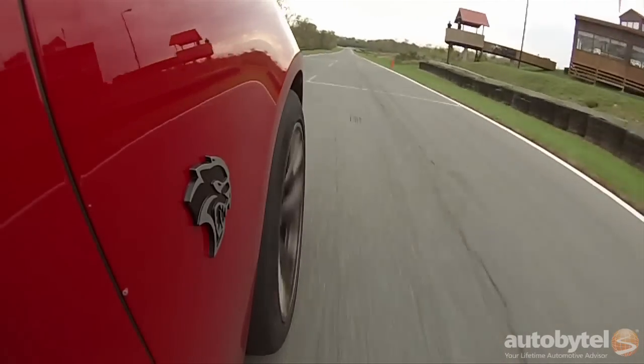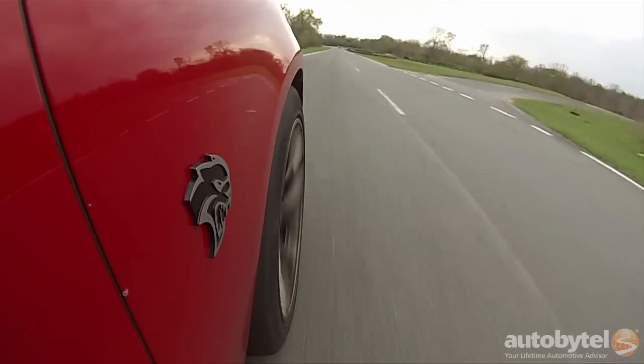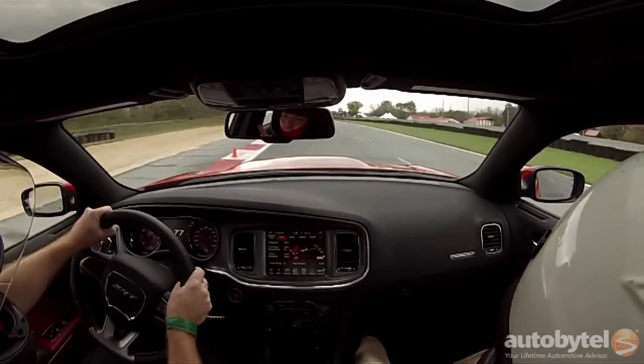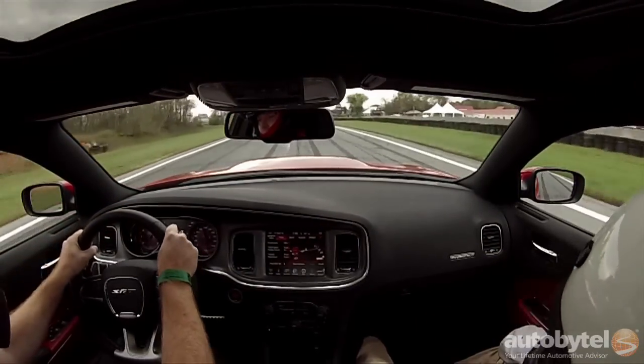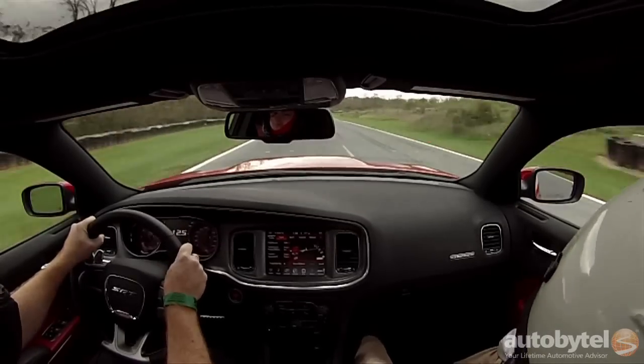The 6.2-liter supercharged V8 engine under the hood of the Charger SRT Hellcat produces 707 horsepower and 650 pound-feet of torque, which is good enough to propel the very heavy full-size sedan to 60 miles per hour in the 3-second range on street tires, thanks in part to its standard launch control system and 8-speed automatic transmission.